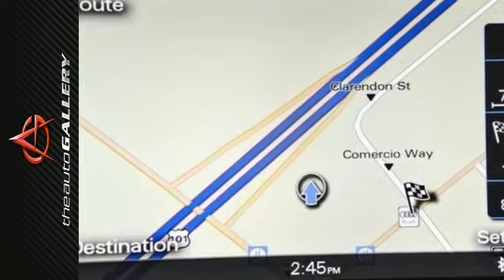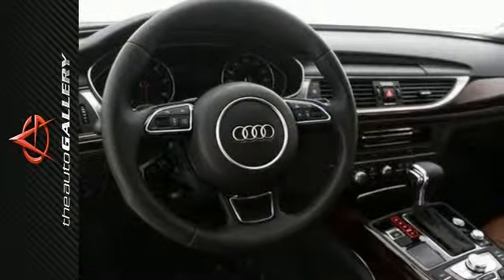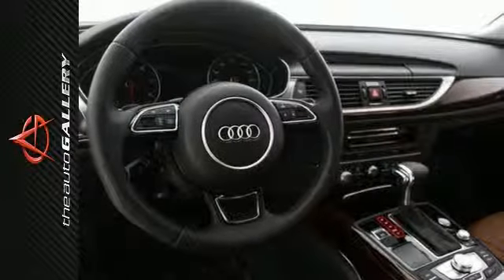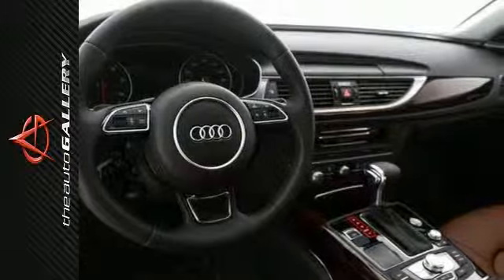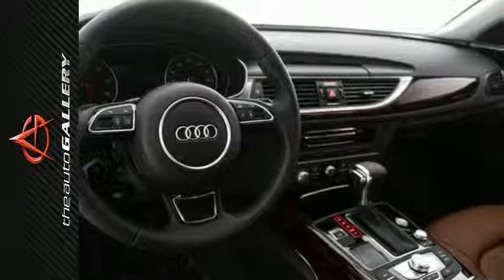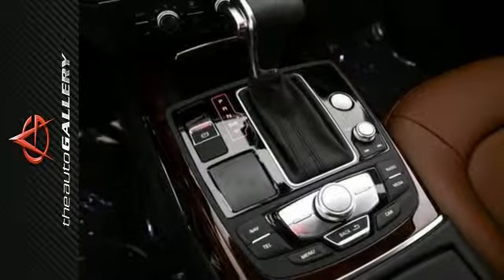Life can be unpredictable, but you can come prepared with Audi's legendary Quattro all-wheel drive system on this A6. By sending power to the wheels with the most grip, Quattro helps improve handling performance on just about any road, to help you handle just about anything life may throw your way.